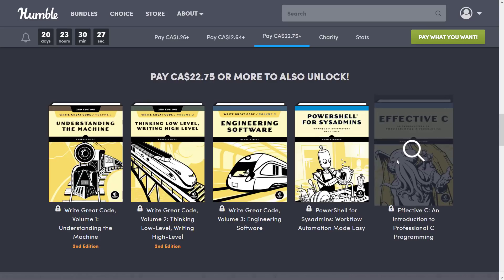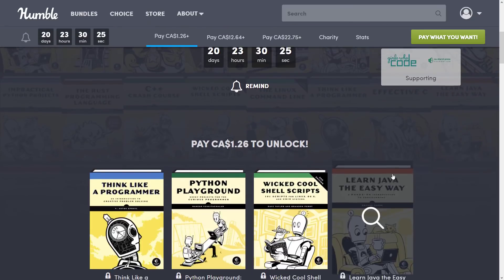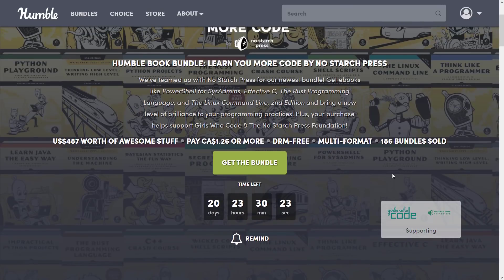This bundle is called 'Learn You More Code' by No Starch Press. What do you think? Let me know in the comments down below, and I will talk to you all later. Goodbye.